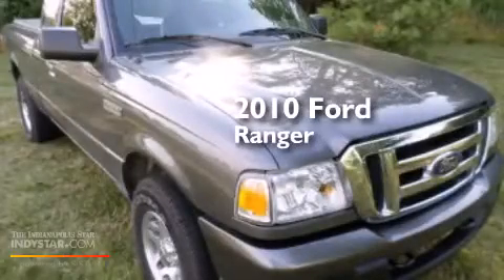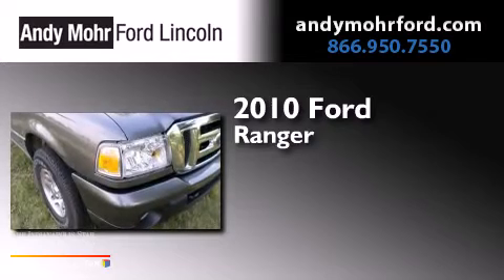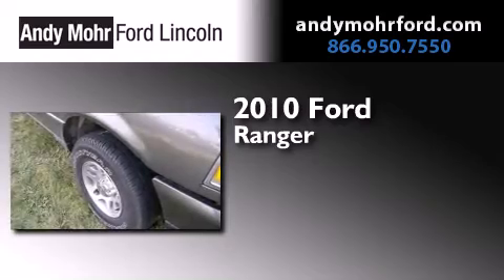This is a 2010 Ford Ranger. This truck has a 5-speed automatic transmission, a 4.0-liter V6, and the added safety and control of 4-wheel drive.